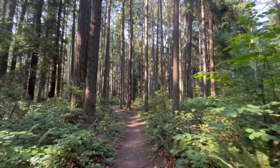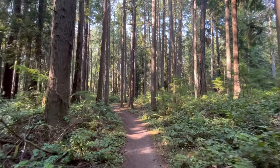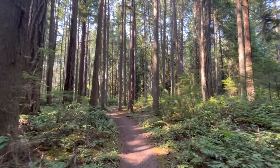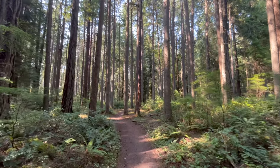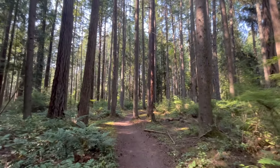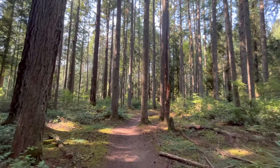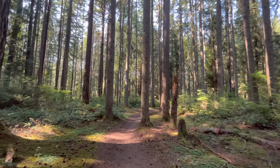Welcome back out on the mushroom trail. It's a beautiful August day. It's hot and dry out here in the forests of the Pacific Northwest, so not ideal mushroom season to say the least. But you know what? There's always something out here, so let's jump in and see what we see.